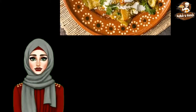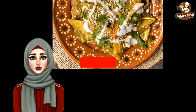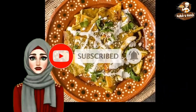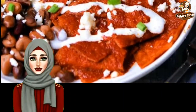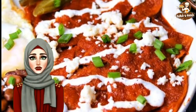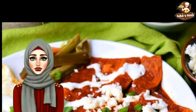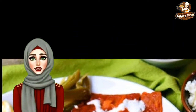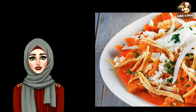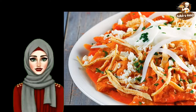Depending on the region and cook, chilaquiles can be prepared in different ways, but it typically consists of lightly fried corn tortillas served with salsa verde or salsa rojo. It's often garnished with onions, avocados, cilantro, crema, and queso fresco. No matter the city or state, chilaquiles is something you're sure to find on any Mexican restaurant's breakfast menu. Pictured below is a traditional version of chilaquiles verde from a restaurant in San Miguel de Allende.